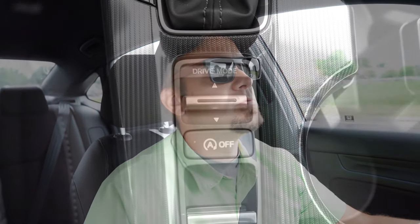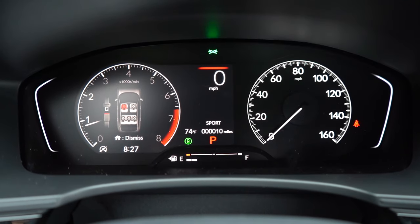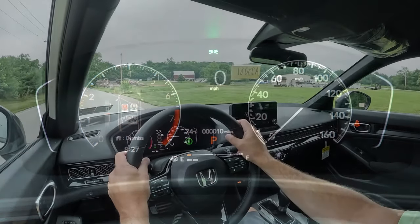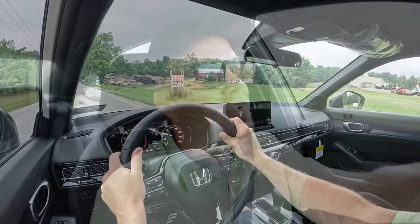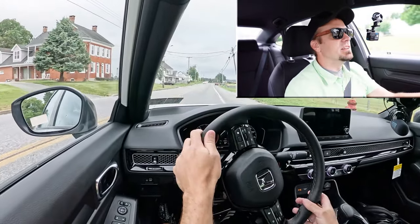Before we do any paddle shifter or acceleration tests, I want to mention the drive modes. There is a toggle switch located directly behind the shifter. Drive modes include Econ, Normal, and Sport, adjusting things like shift points, throttle response, and climate control settings. Let's put the paddle shifters to the test first and see how quickly they react. Setting it up in first simulated gear — let's go.